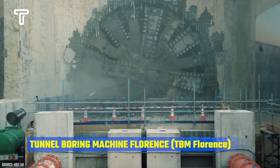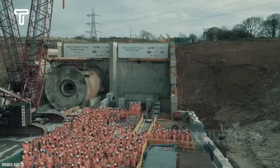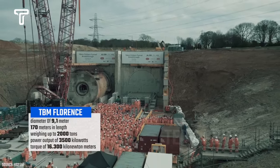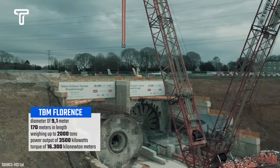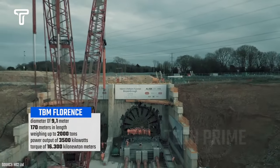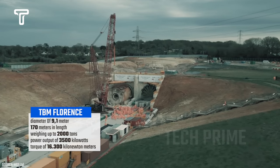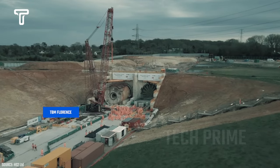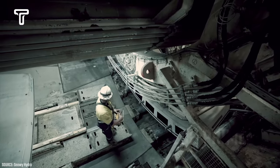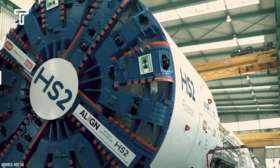The tunnel boring machine Florence is a highly renowned TBM worldwide. Florence has a diameter of 9.1 meters and was manufactured in Germany, measuring 170 meters in length and weighing up to 2,000 tons. Florence boasts a power output of 3,500 kilowatts and a torque of 16,300 kilonewton meters.